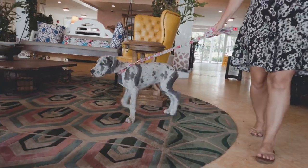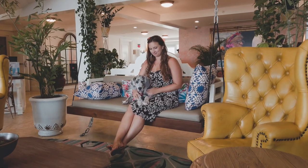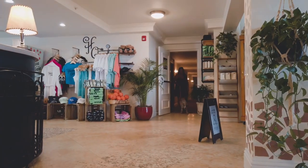Dogs are welcome in most spaces around the hotel. The lobby is completely friendly, as well as all the indoor area spaces.